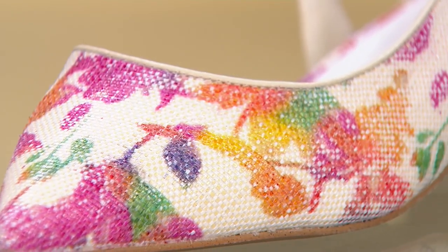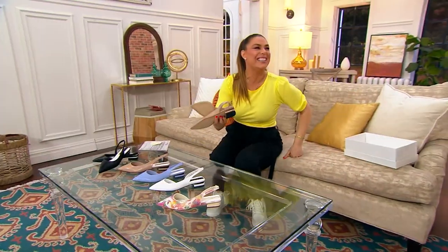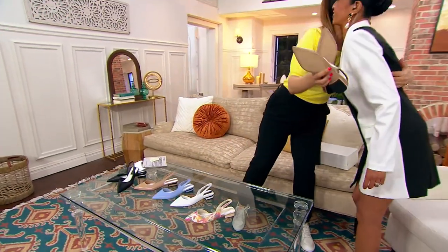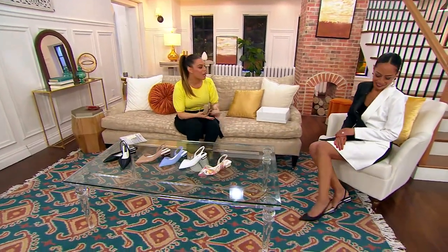Jeanette Josu, are you with me? Hi Jeanette, great to see you! You look amazing. You look so beautiful, and this is what I mean — you look gorgeous with this dress and these shoes are a perfect complement.